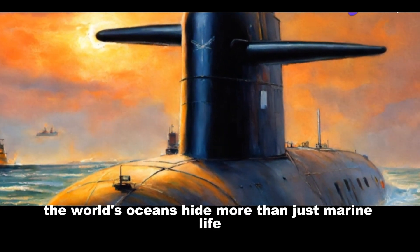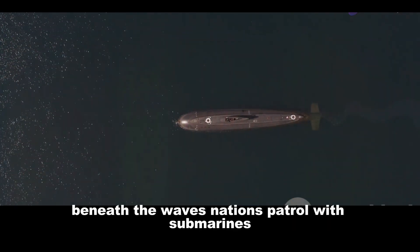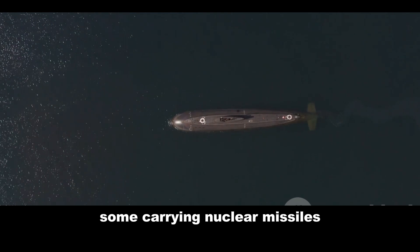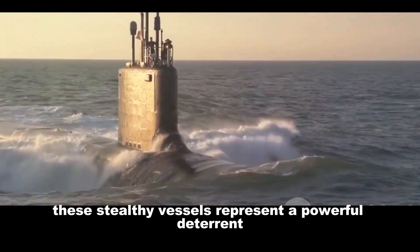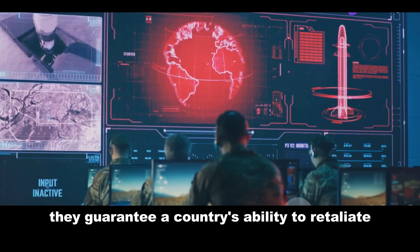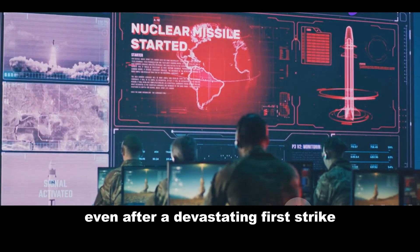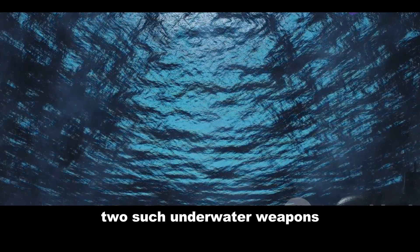The world's oceans hide more than just marine life beneath the waves. Nations patrol with submarines, some carrying nuclear missiles. These stealthy vessels represent a powerful deterrent, guaranteeing a country's ability to retaliate even after a devastating first strike.